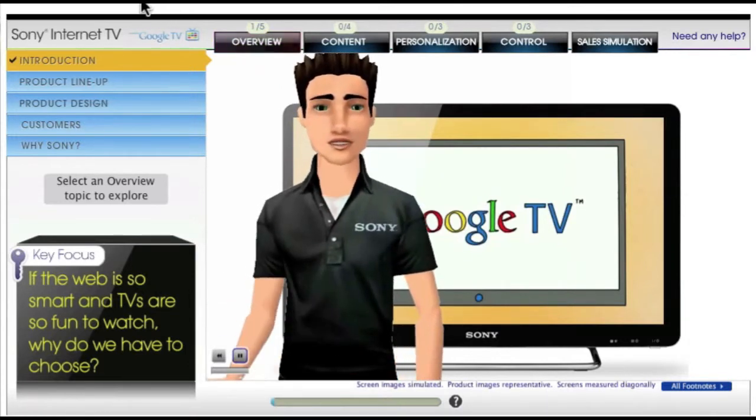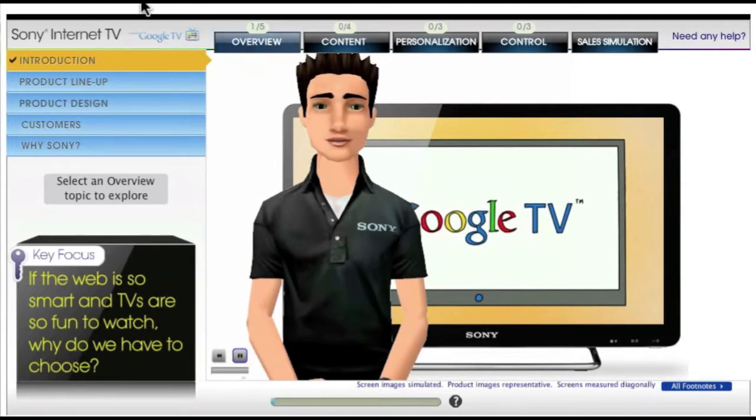This is where Sony meets Google. It's an entirely new viewing experience — Sony Internet TV.